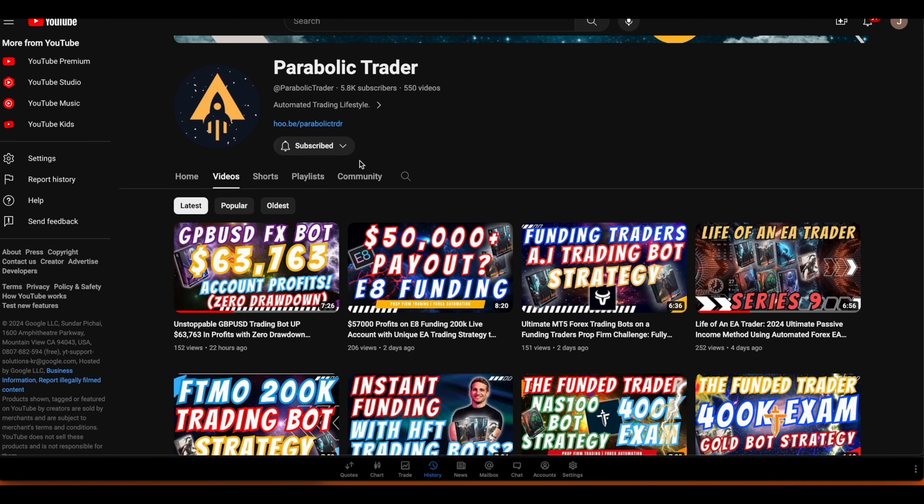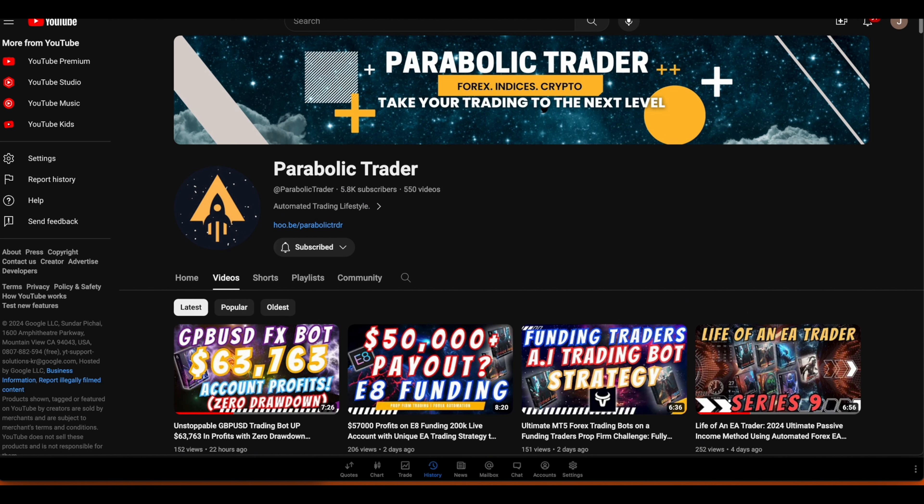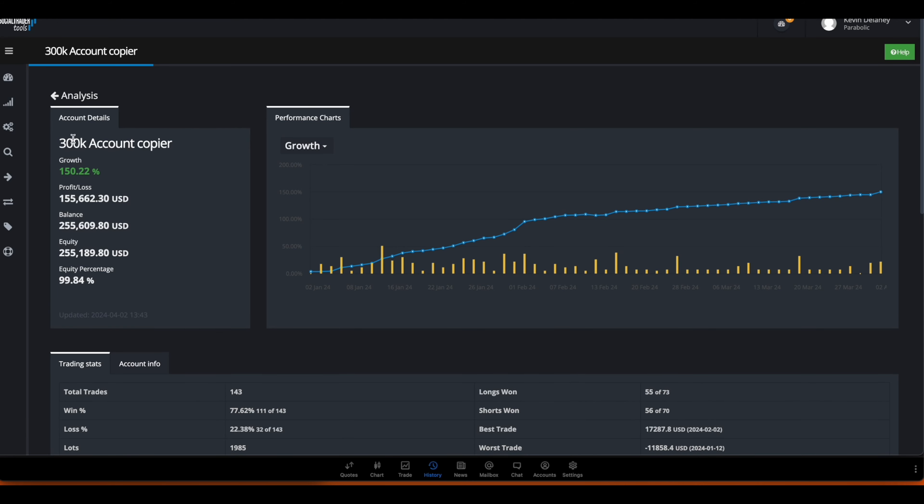Another thing I want to mention is our automation group. We've been trading in our automation group on 300k accounts at certain prop firms. On this 300k account copier you can see the growth has gone up to 150 percent, with a maximum drawdown of about three percent - about 3.3 to 3.5 percent - with $11,000 drawdown and the best trade being $17,000. We've grown this account from January 2nd until April 2nd - about three months - to 150 percent. You can see the win rate and loss rate for our full automation group where we trade manually and use certain bots.